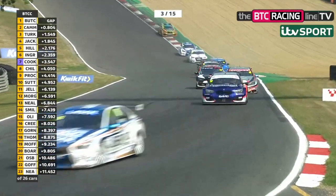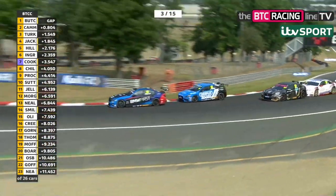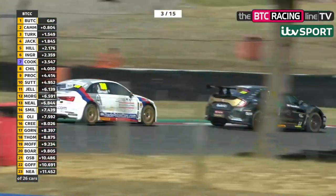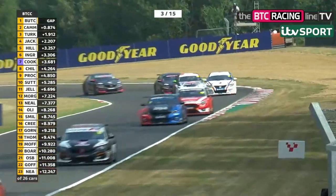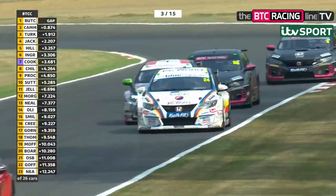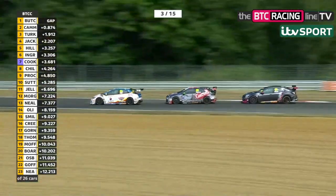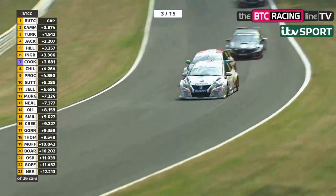It looks like Josh Cook is closing up. Josh Cook has just done the fastest lap in the race. He's coming. He's in seventh place and he's got that gap to close on Ingram. Look at Josh Cook — he's right with them. That little bit of side-to-side action has allowed Cook to close very quickly. So Cook closes on Ingram and he's taking with him Chilton and Procter and Sutton in tenth place in the background.